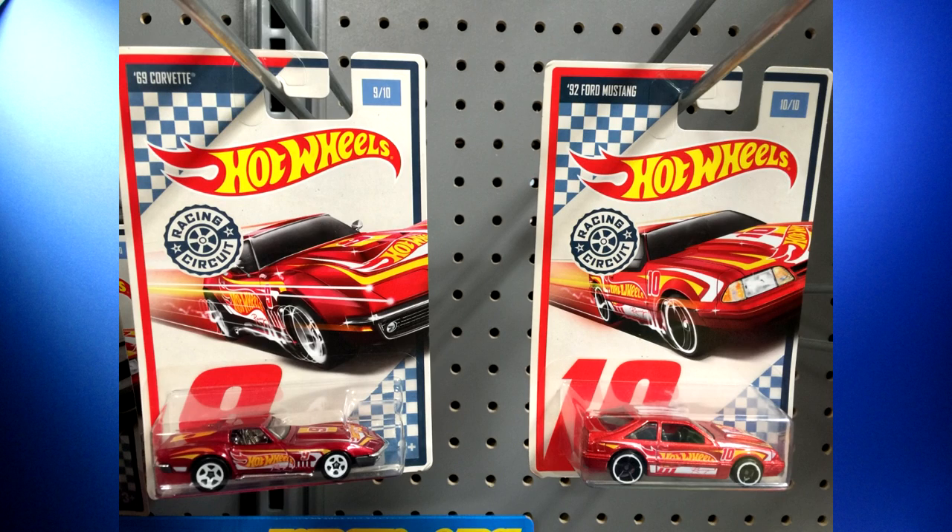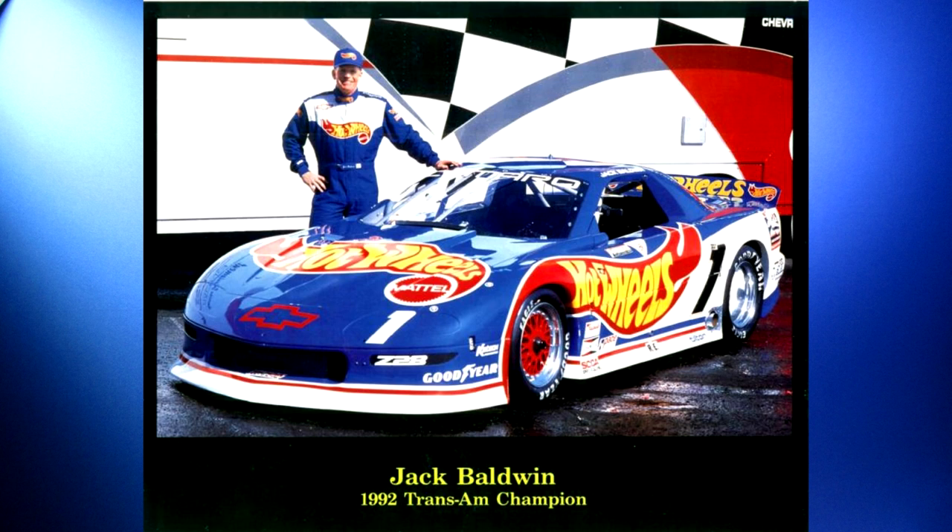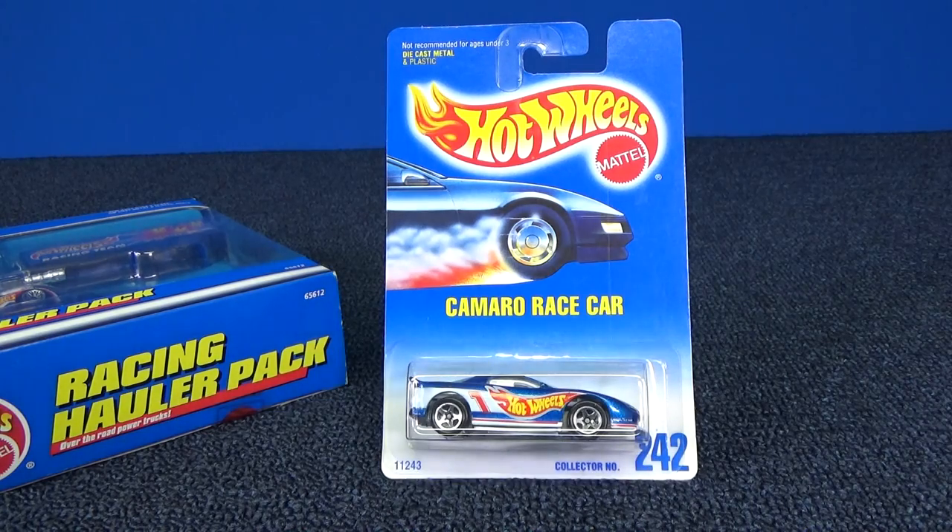In the past they've done black as well, by the way. Many times during its history, Hot Wheels has sponsored race teams. And in 1992, Hot Wheels sponsored the Jack Baldwin Trans Am Camaro. There were official limited edition collectibles, but there were also basic releases as well.